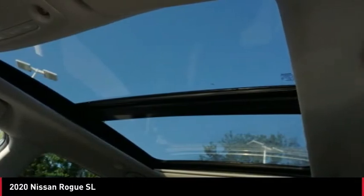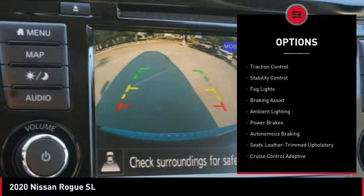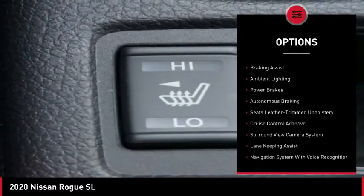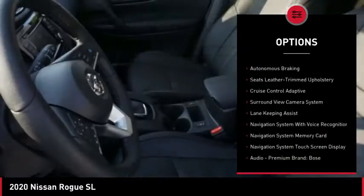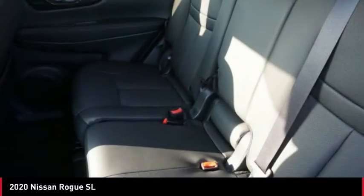Here are some of this vehicle's great options: power windows with safety reverse, roof rails, remote engine start, front spoiler, traction control, stability control, fog lights, braking assist, ambient lighting, and power brakes.